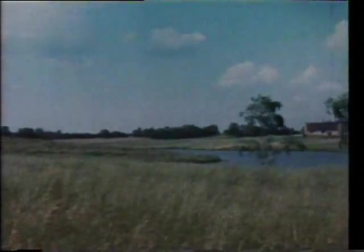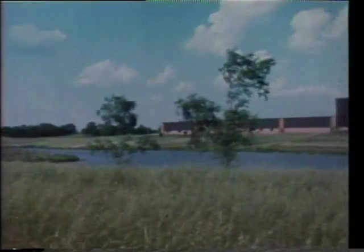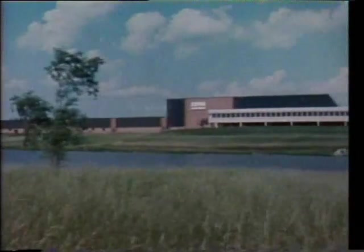Across the state line in Kentucky, in the heart of bluegrass country, a new plant at Georgetown is helping to expand the horizons of the industrial truck division.